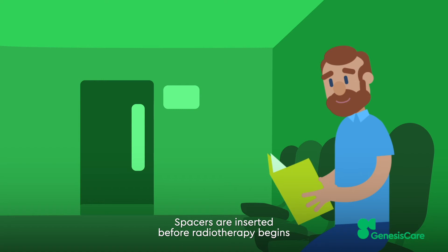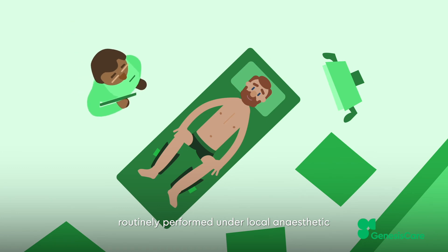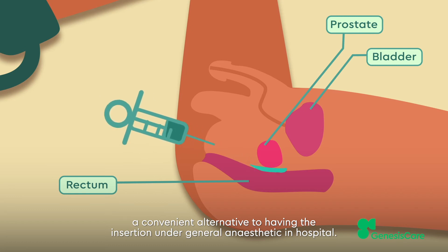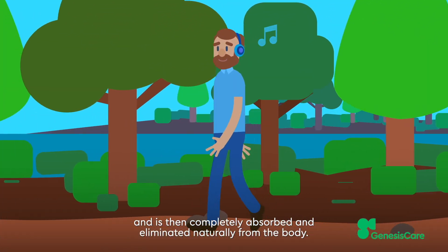Spacers are inserted before radiotherapy begins during a simple one-off procedure routinely performed under local anaesthetic, a convenient alternative to having the insertion under general anaesthetic in hospital. The spacer lasts the entire course of radiotherapy and is then completely absorbed and eliminated naturally from the body.